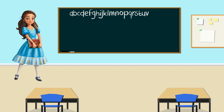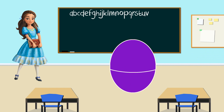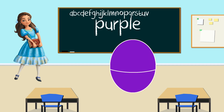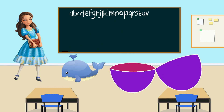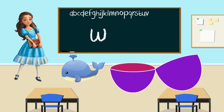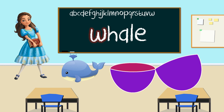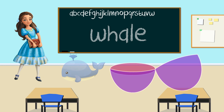Princess Isabel, let's see what color your egg is going to be. This color is purple. Great job, everyone. Now let's open it to see what's inside the purple egg. It's a whale. What letter does whale start with? W. That's right. Whale starts with the letter W. Thank you, Princess Isabel, for teaching us the letter W.